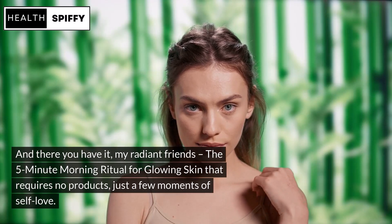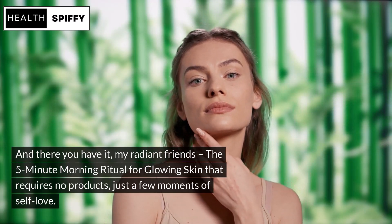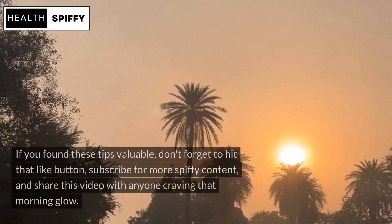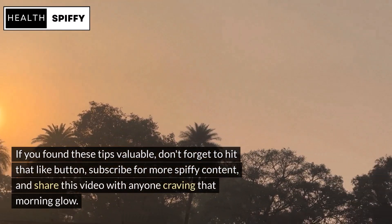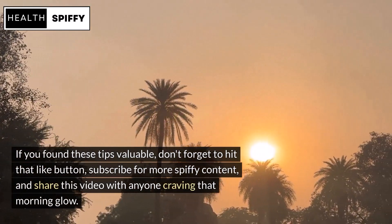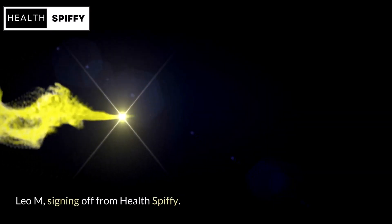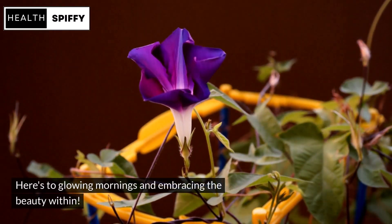And there you have it, my radiant friends — the 5-minute morning ritual for glowing skin that requires no products, just a few moments of self-love. If you found these tips valuable, don't forget to hit that like button, subscribe for more spiffy content, and share this video with anyone craving that morning glow. Leo M, signing off from Health Spiffy. Here's to glowing mornings and embracing the beauty within.